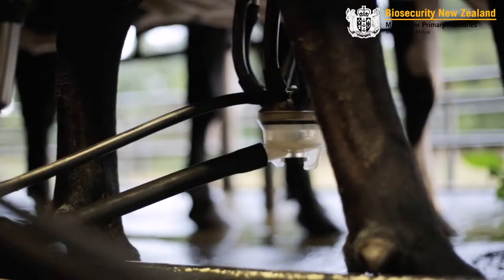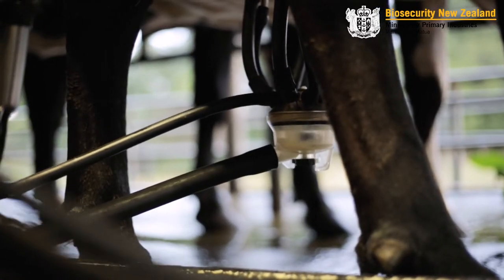General surveillance doesn't mean any extra work for farmers. It captures the country and ensures there are no farms outside the current known network. This includes bulk milk testing, where a milk sample is collected from your dairy supply and tested using both ELISA and PCR testing.